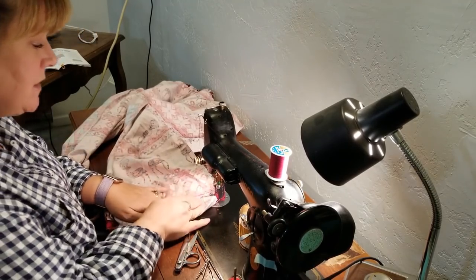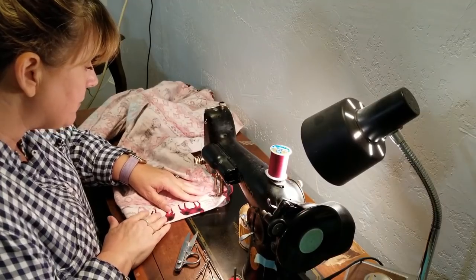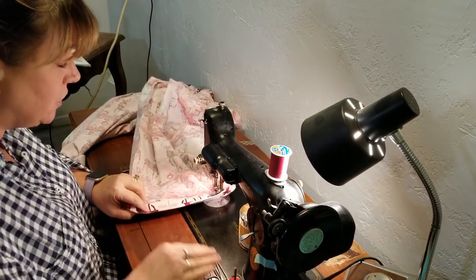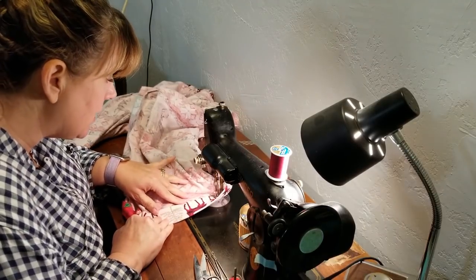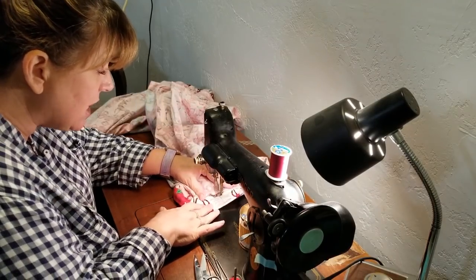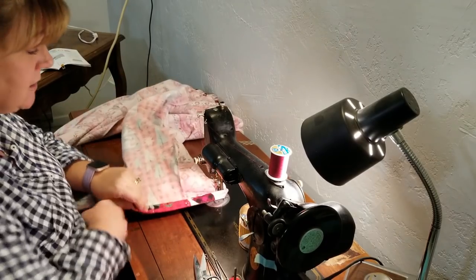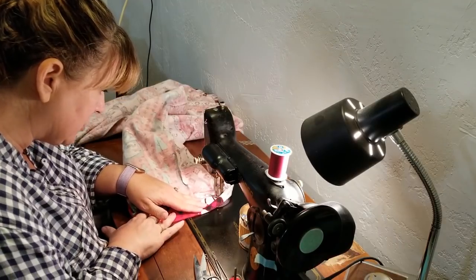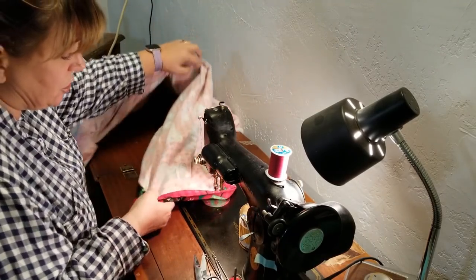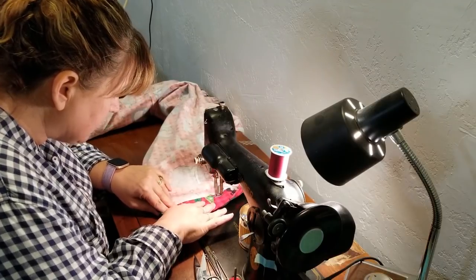I'm going to go ahead and hem these pants. I know that a lot of people prefer to hem from the right side, and I totally get that because bobbin stitches are not often as beautiful as the top stitches. But on this machine, they are. This machine is a straight stitcher, so she doesn't do zigzagging at all. If you compare the stitch of a straight stitch machine to the stitch of any zigzag machine, you're probably going to have a much higher quality stitch with a straight stitch machine. So I'm confident that my stitch is going to be just as beautiful on the outside as it is on the inside.